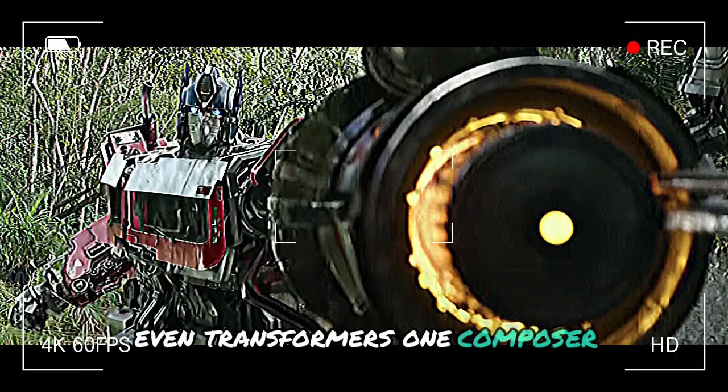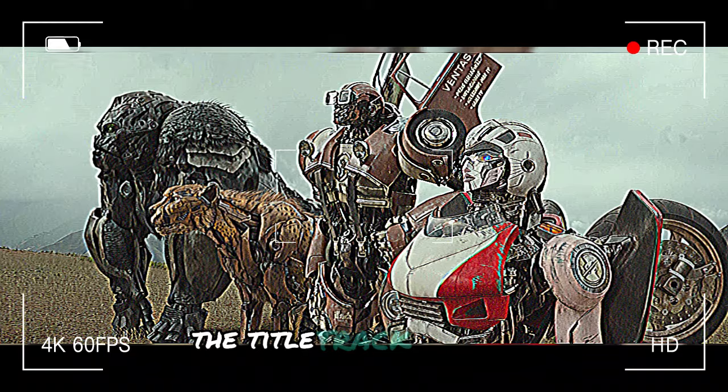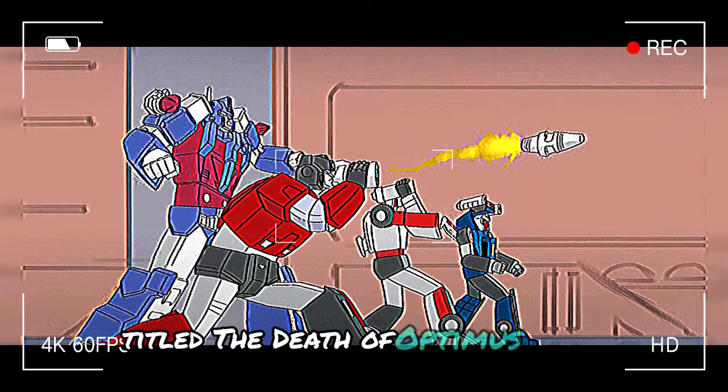Even Transformers 1 composer Brian Taylor sneaks in musical references in his score for the film. The title track, The Fall, in particular references a section of music from the 1986 film's score titled The Death of Optimus Prime.